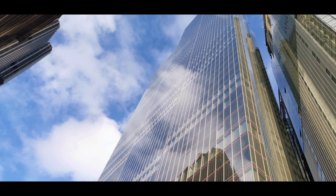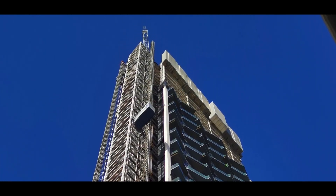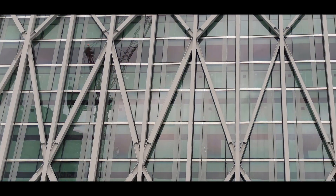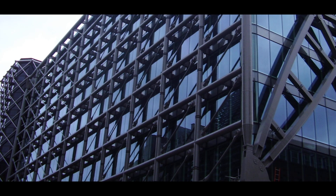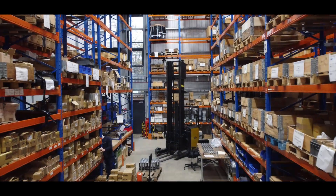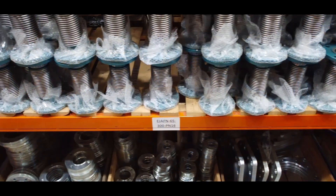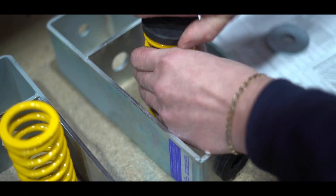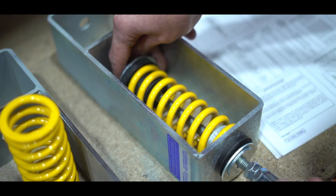We have a reputation for integrity and reliability with a large and growing client base, and as such have worked on some of the largest construction projects in the UK and Ireland. We hold a large stock in our warehouse available for dispatch within 24 hours and we can manufacture bespoke items to ensure that we always supply the best engineered solution.